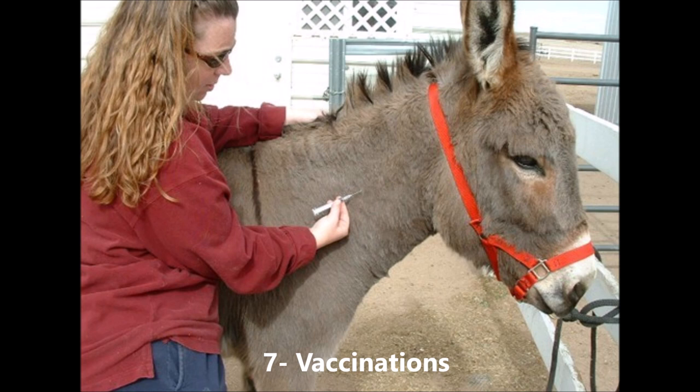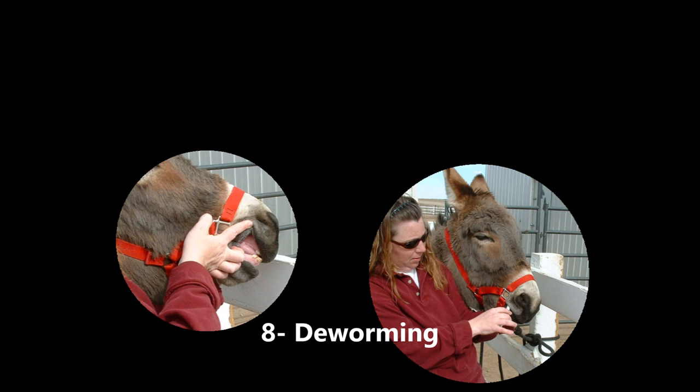Number seven: vaccinations to protect them from fatal illnesses. Number eight: deworming with a commercial paste to prevent a parasite overload in the intestines.